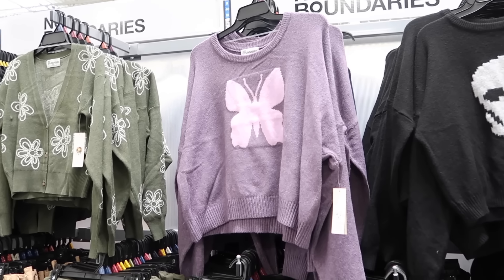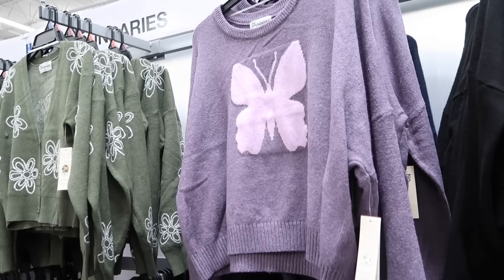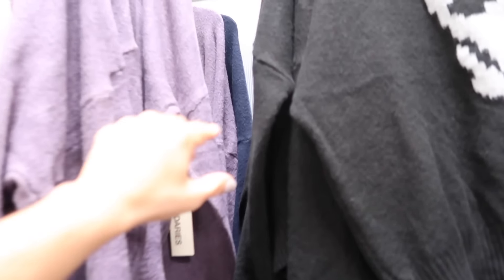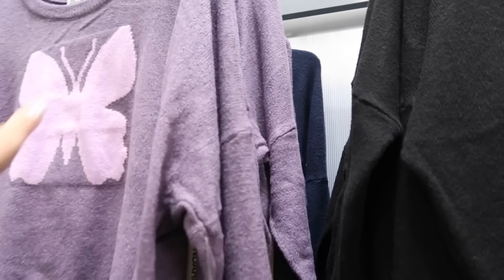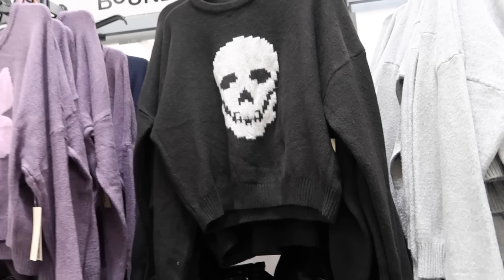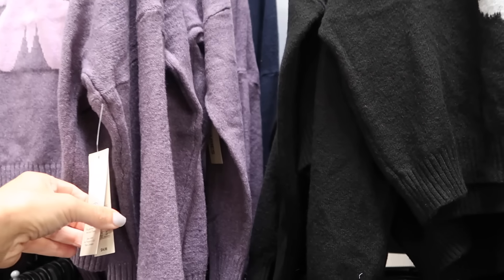New print in this crew neck sweater from No Boundaries. Has the ribbing, drop sleeve, rib dress with the rib bottom. In New Jersey they had the cutest prints — the gray with the pink bow I shared, and one with cherries I haven't seen in Florida yet. Now they have this purple butterfly, and we also saw the black with the skull. I remember last year doing an outfit idea with this style — mini skirt and knee-high boots. They are $14.98.